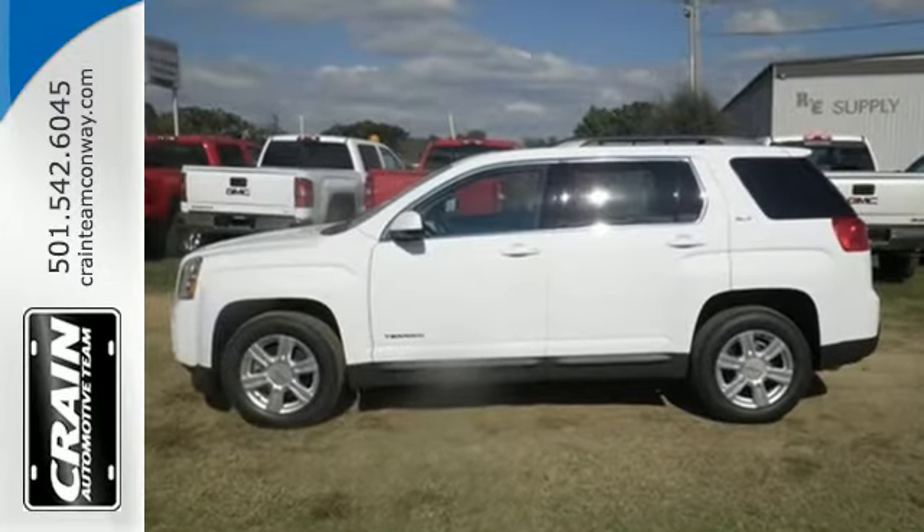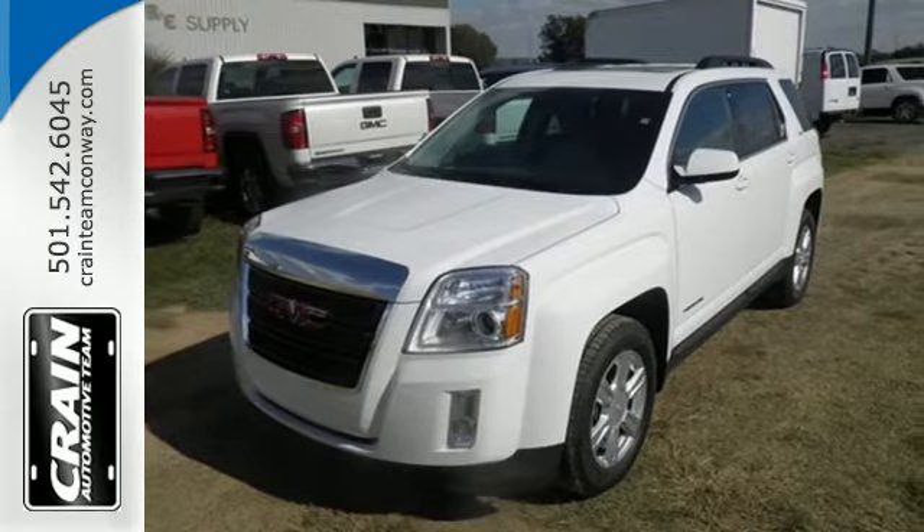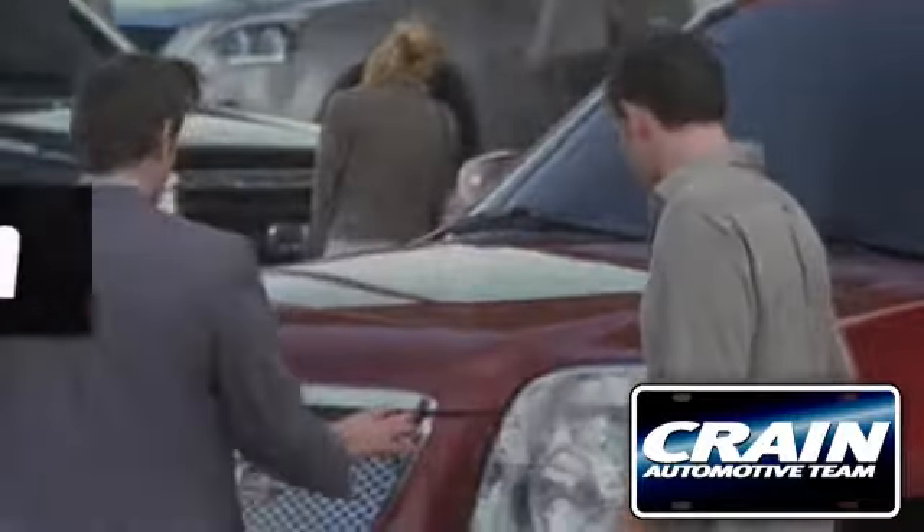This Terrain delivers — come see it for yourself today. Visit us anytime at Craneteam.com, Craneteam's got them.